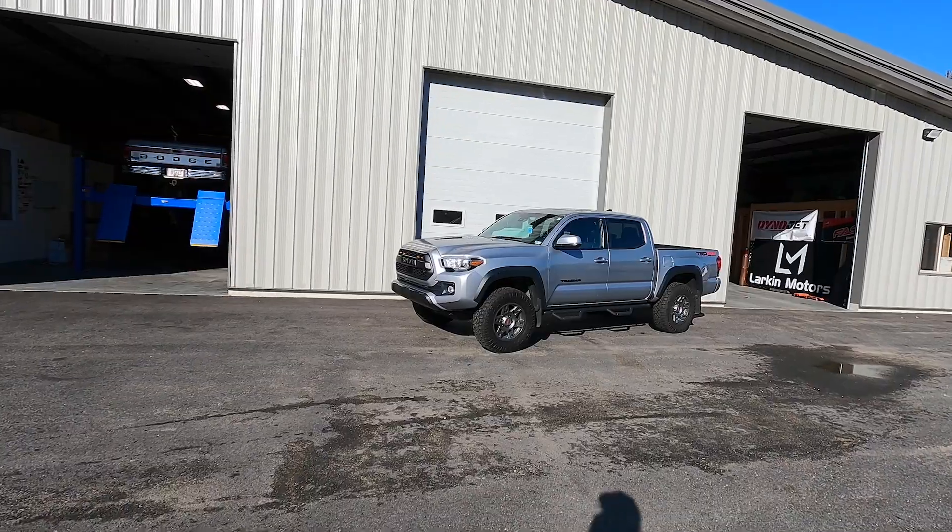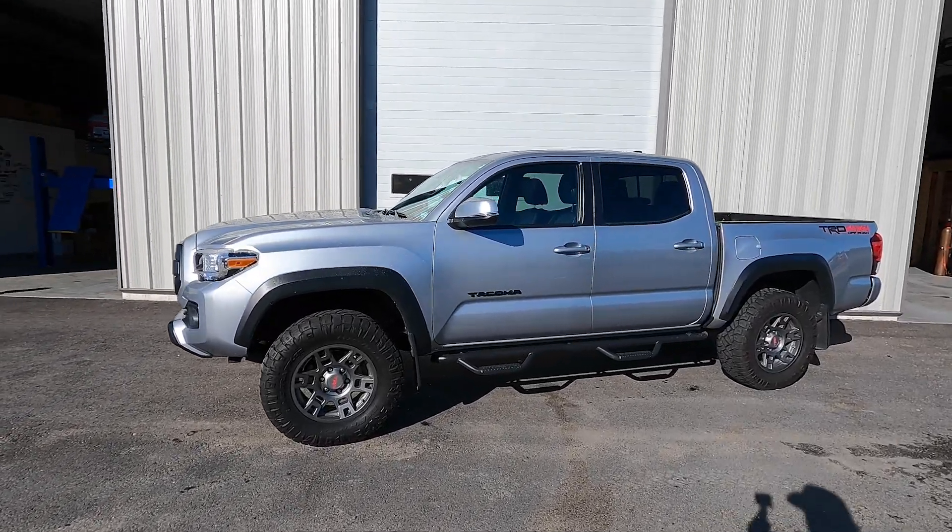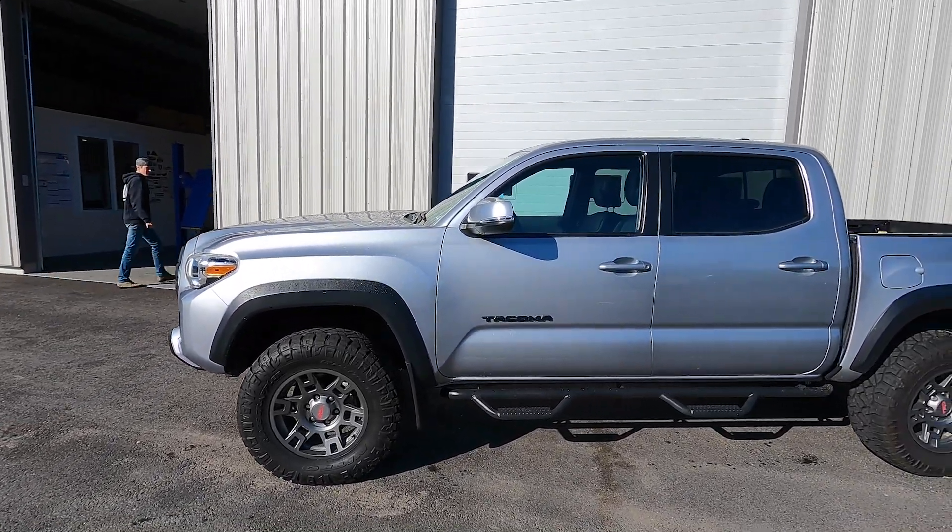We originally had ordered the Icon suspension for this kit but it was back-ordered till like December, so that's not really an option. He was trying to get it done as fast as possible, so shout out to Toy Tech — this thing was in the mail and at the shop within two days. Quick little montage of this truck before, and then at the end you'll see what it looks like after.